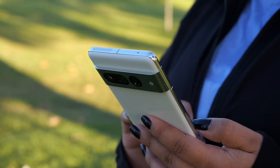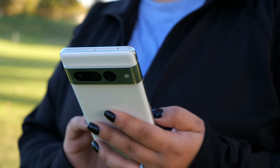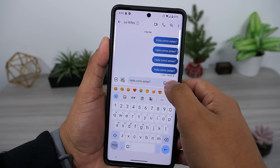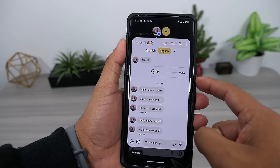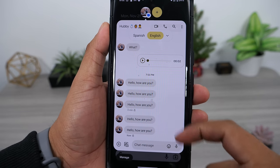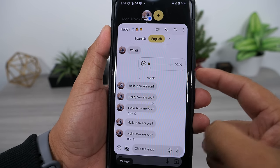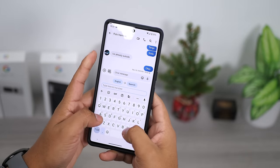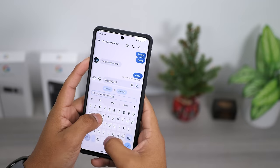The messaging experience is also better. If you're texting someone that speaks a different language, your phone will help by translating the text to your language. There will be a prompt that automatically pops up at the top of the messaging app to quickly enable the translation, though this isn't working in the full messaging app currently — only in the messaging bubble for some odd reason. You can also tap on the translation icon on the keyboard to get your text translated before you send it.